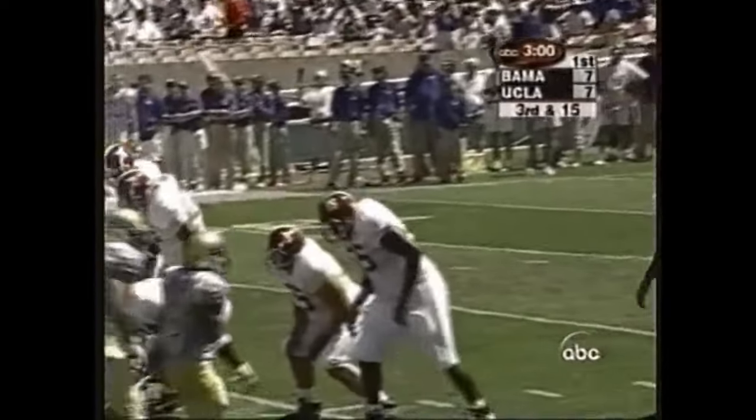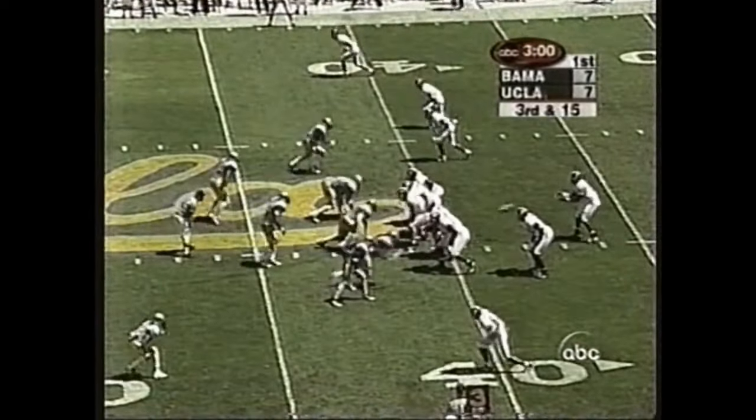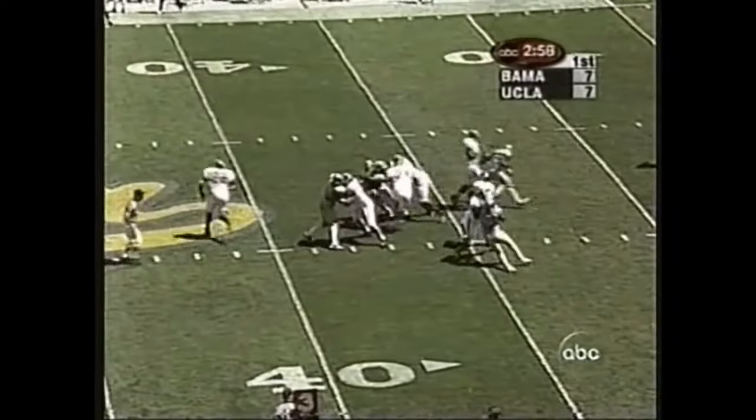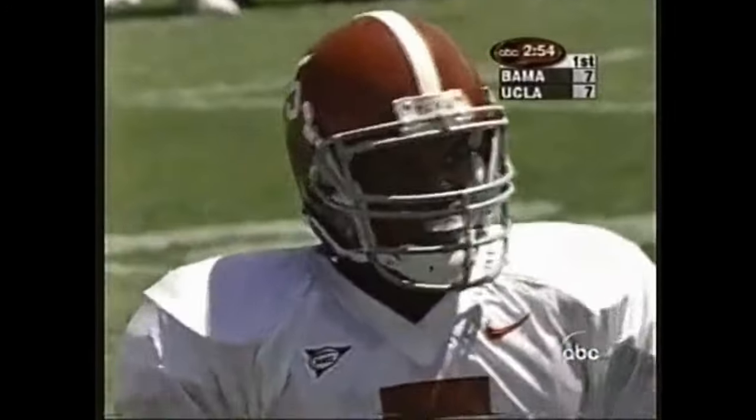Sam Collins is in the lineup now for Alabama, going to the top of the screen as a wide-out, number seven. They've got three of them up there and they're all speed burners. Zau back, looking to the left, going deep down the field — it's intended for McCadley, and it is incomplete.